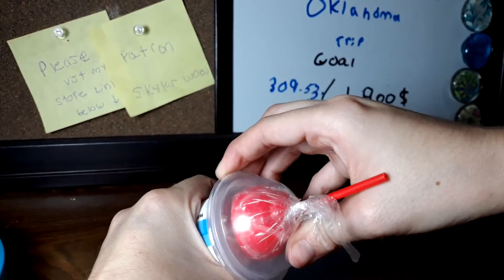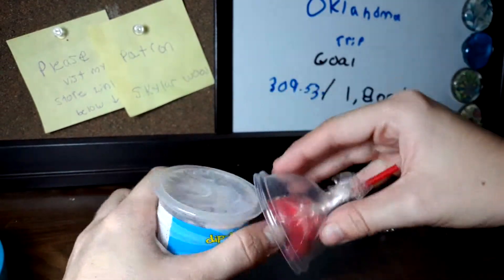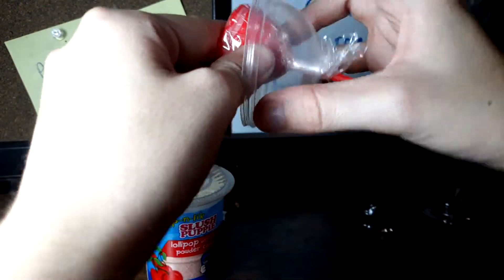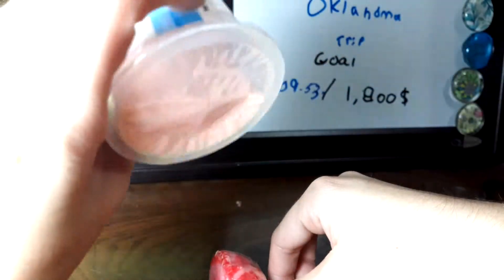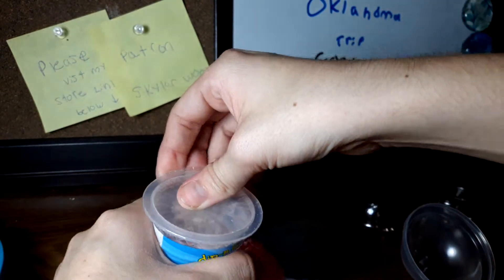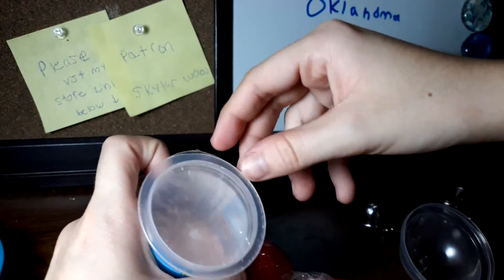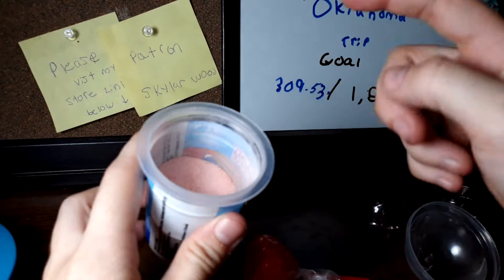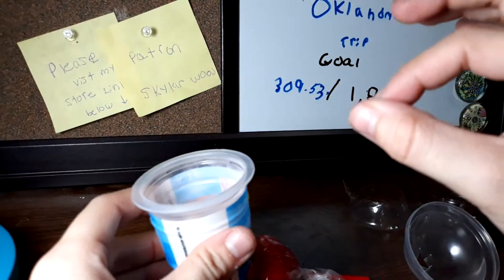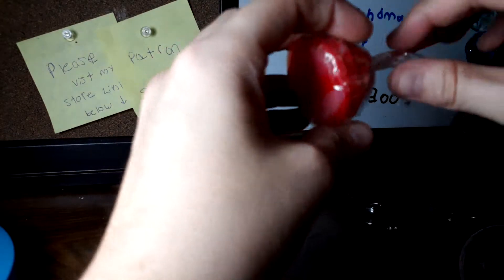I don't know how to open it — okay, there's the lollipop and our powder. This smells really good!